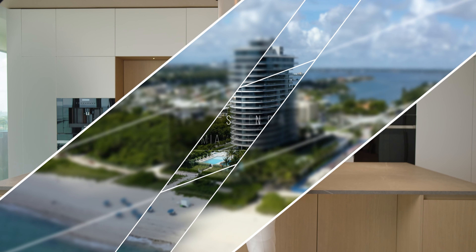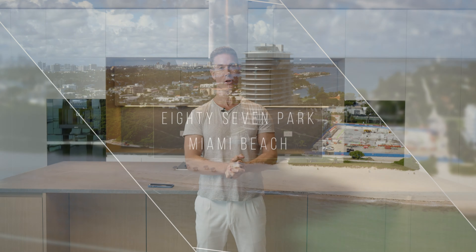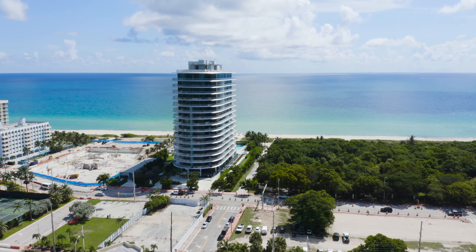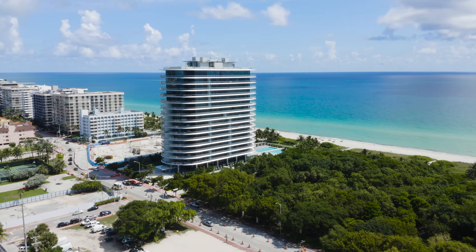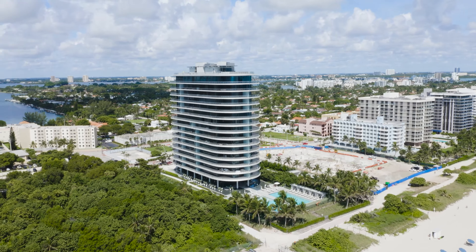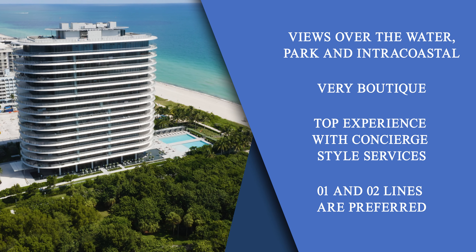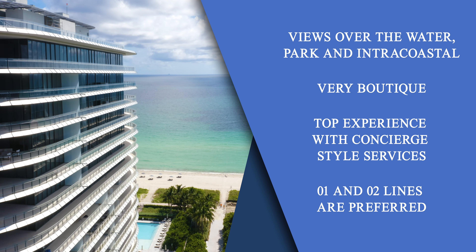This brings us to the last building on the list of five. I'm not saying it's the best, but it's certainly probably considered the most exclusive — dollar per square foot, one of the highest you're going to find in Miami. This building is 87 Park. I am standing here in an incredible combined unit that we sold for $22 million. The buyer purchased this unit because you have something no other building has in Miami: views to the water, views over a park to the south, and incredible intercoastal views. It is very boutique — under 100 units — and it's top when it comes to the experience for owners. The pool, gym, concierge, and service here are really second to none.